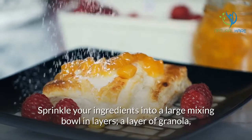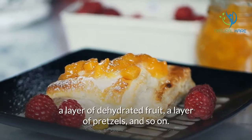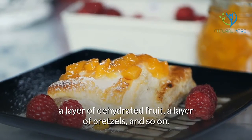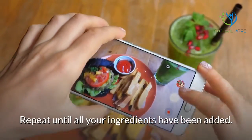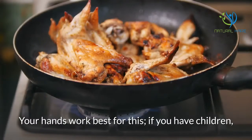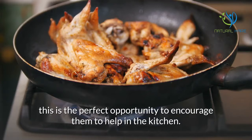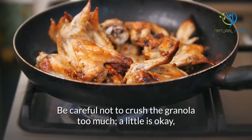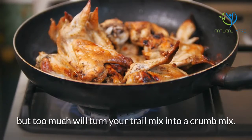Sprinkle your ingredients into a large mixing bowl in layers — a layer of granola, a layer of dehydrated fruit, a layer of pretzels, and so on. Repeat until all your ingredients have been added. Next, mix it by tossing lightly. Your hands work best for this. If you have children, this is the perfect opportunity to encourage them to help in the kitchen. Be careful not to crush the granola too much — a little is okay, but too much will turn your trail mix into a crumb mix.